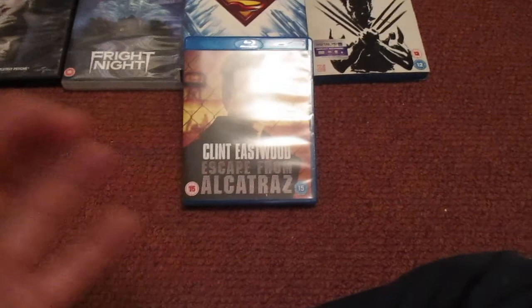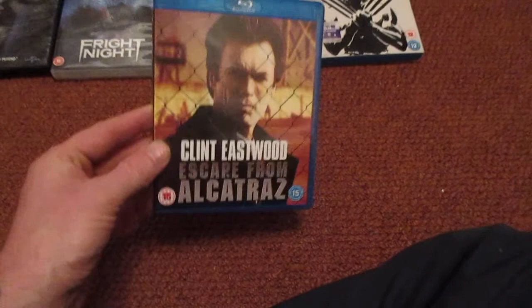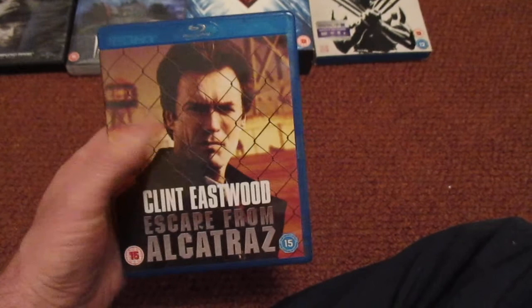One I remember from the VHS days — Clint Eastwood, Escape from Alcatraz. I watched this a long, long time ago. I haven't watched this edition yet, but as soon as I saw this I snapped it up because it'll bring back memories for me. A bit of Clint Eastwood — why not.